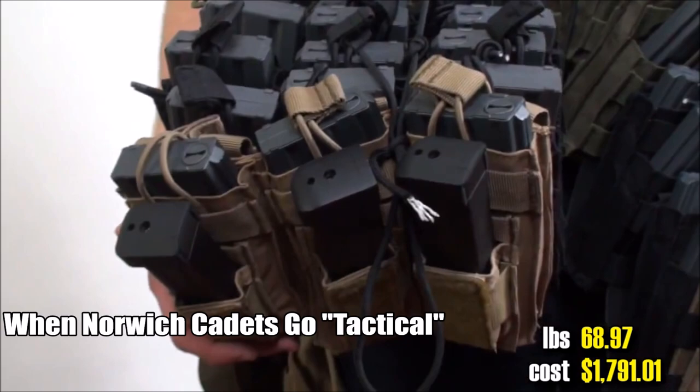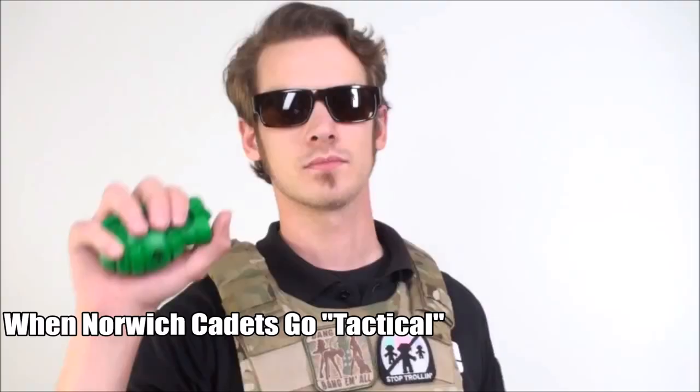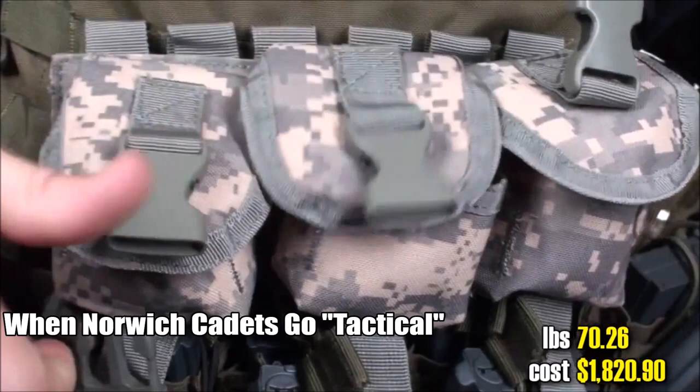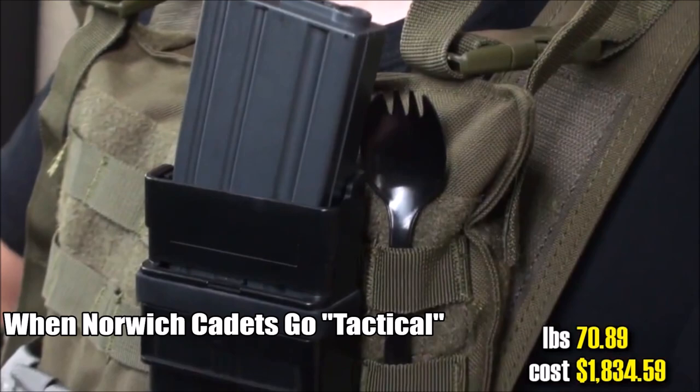Triple grenade pouch. Imitation grenade. Stress grenade - relieving more of Shade's stress. Jell-O pouch - they didn't have any Jell-O at the store, so I bought chocolate pudding. M4 mag change thing. Tactical spork for eating the pudding. 40mm grenade shell holster. Zombie pouch, 'cause I hate me some zombies.